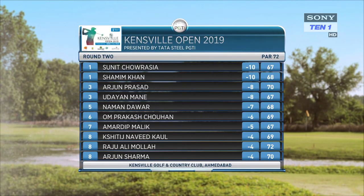After the second round, a total of 52 golfers — including 50 professionals and two amateurs — made it through to the crucial money rounds.